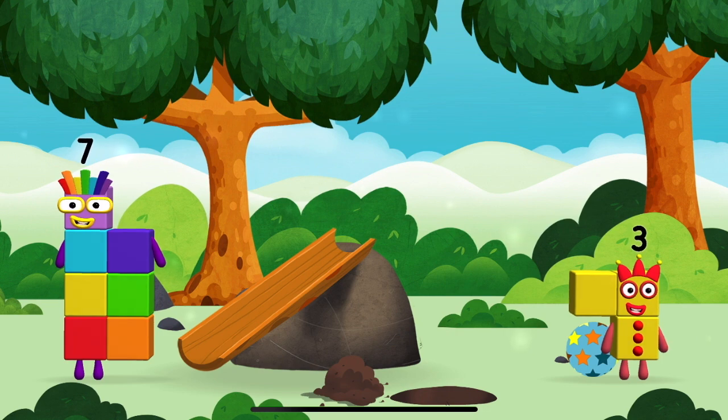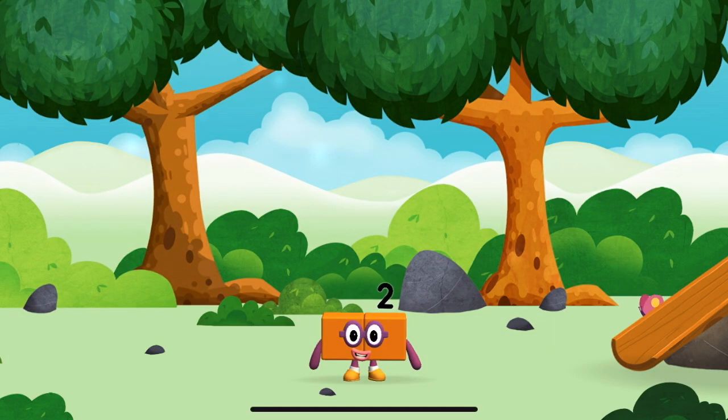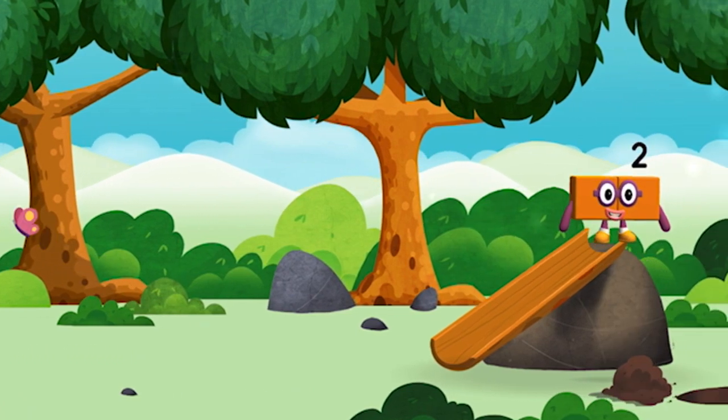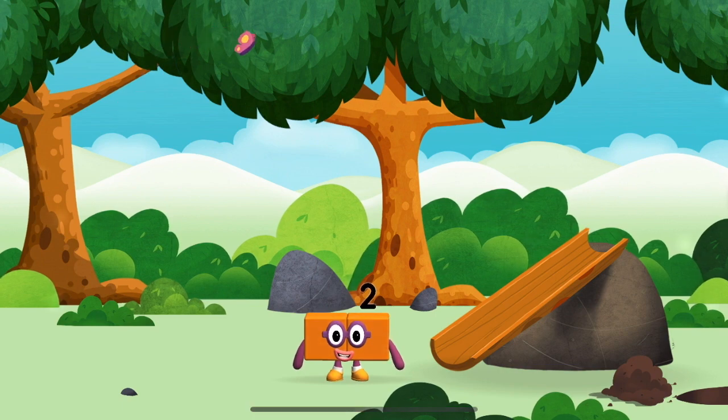I am one, two. You've found a number block! I love things there are two of. I am one, two. Try looking to the right.